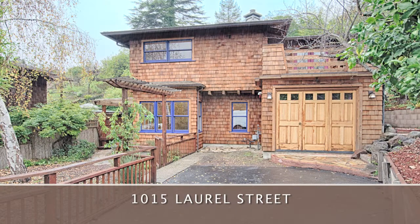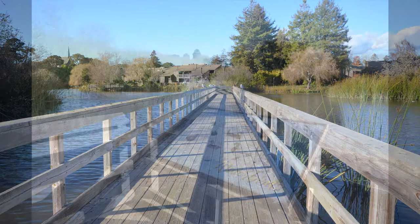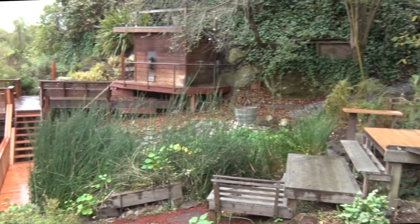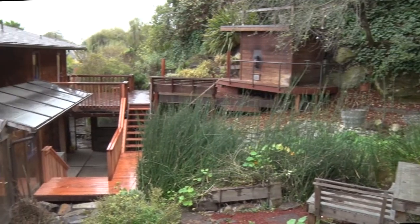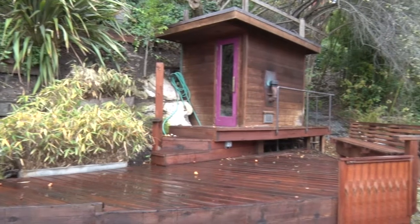Hidden from view on a flag lot behind the Babbling Brook Inn, country living in the city awaits you at 1015 Laurel Street. Three homes share this unique setting that overlooks a lovely greenbelt that is part of Neary Lagoon. Just blocks from downtown, you can enjoy this quiet setting with terrace gardens, multi-level decks, and an outdoor sauna.